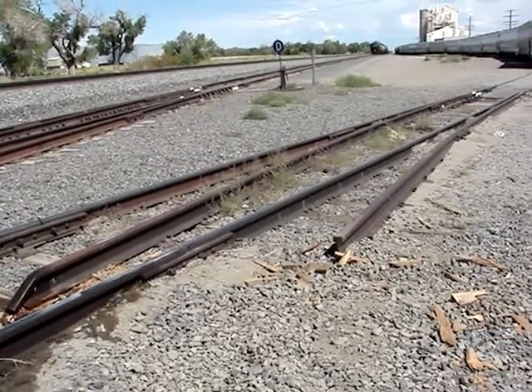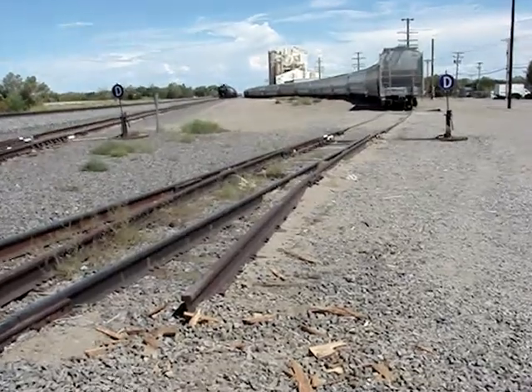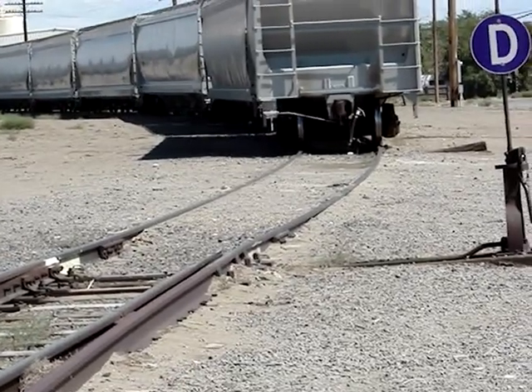A derail is a special kind of switch points. In North America they're known as derails, while in Great Britain they are sometimes called catch points. They are designed to cause a rail car or a whole train to derail. You're still asking why would you have a switch that deliberately derails a train. This is a safety feature.